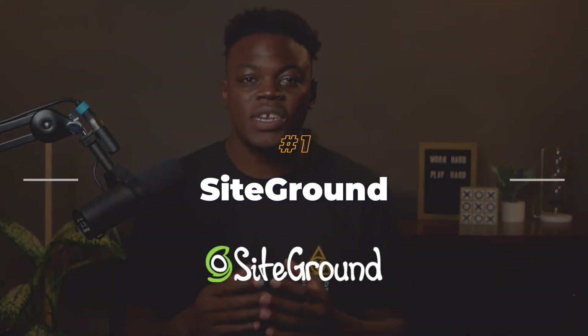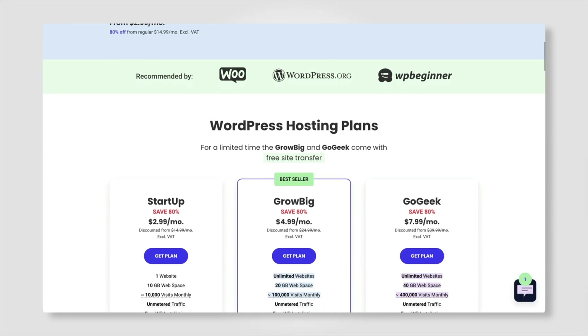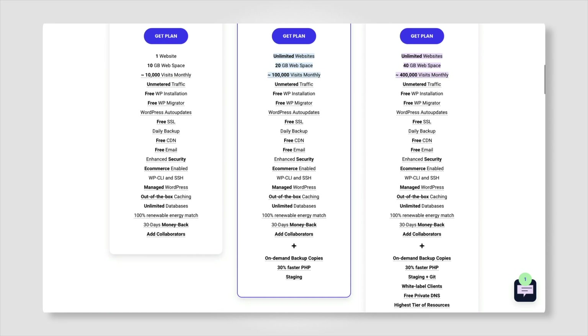SiteGround: if you're just starting out, SiteGround is a good option. They have three main plans for their shared hosting, with the top tier costing around $40 a month. However, they seem to have frequent sales as low as $7 a month. We've tested their hosting and it's quite fast for the cost. Their middle plan is a good starting point, which you can ramp up as needed.